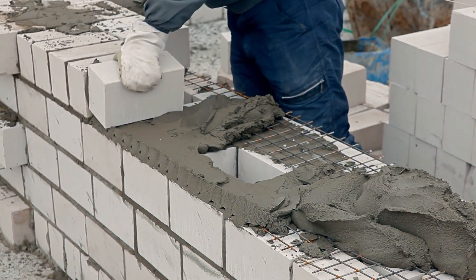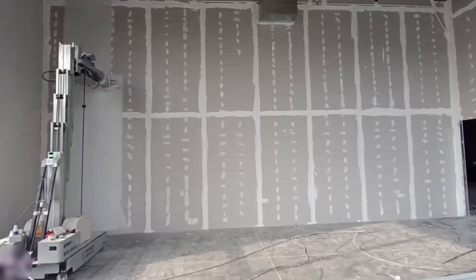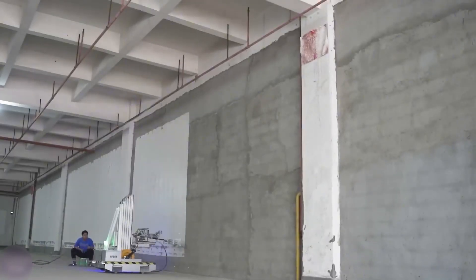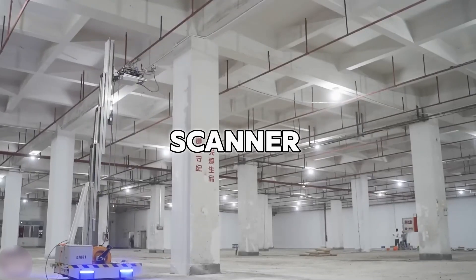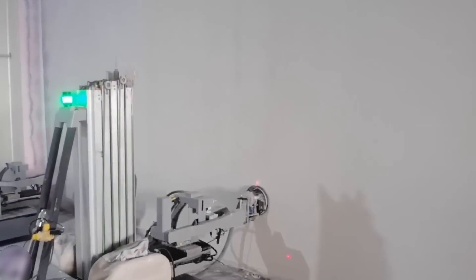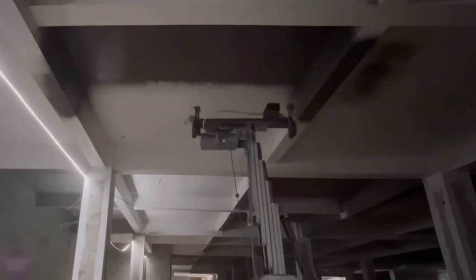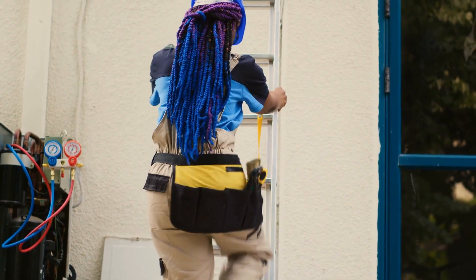Construction isn't just about bricks — walls need to look nice too. That's where another Chinese robot, the DF062, comes in. This one's a wall-finishing expert. It plasters walls so they're smooth and pretty. It's super smart, using a special scanner to see the wall and plan its work. It moves like a painter, spreading plaster evenly without making a mess. This robot can work for hours, way faster than a person with a trowel. Plus, it keeps workers safe by doing tricky jobs, like plastering high walls, so no one has to climb dangerous ladders.